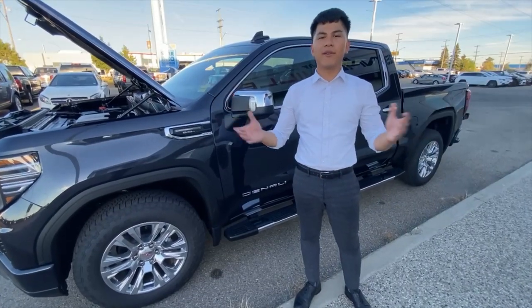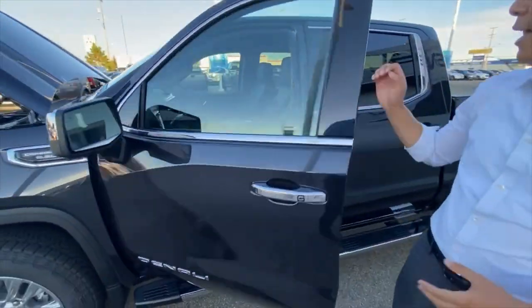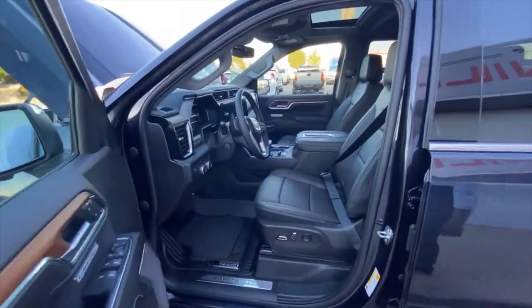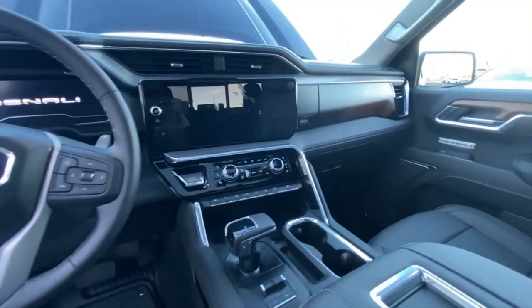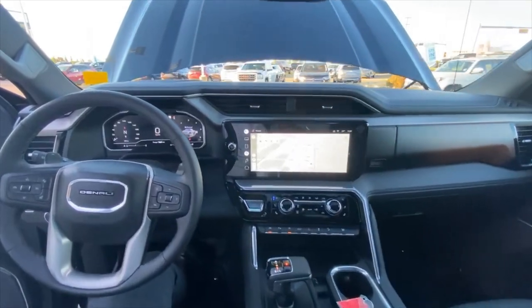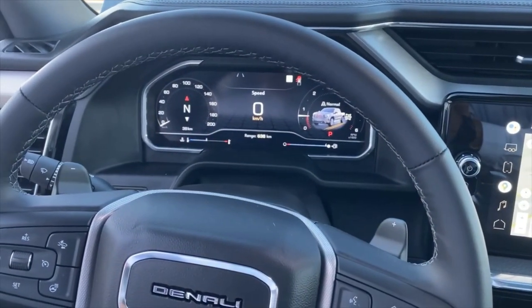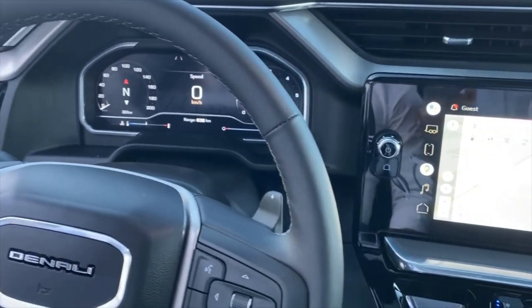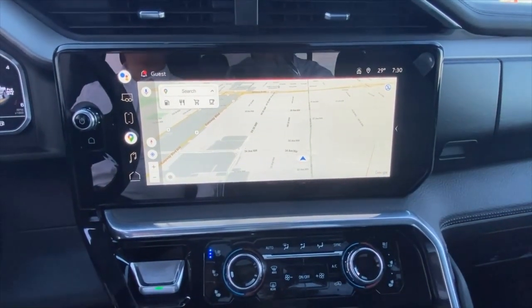Now let's go take a look at the new interior of the Denali. Beautiful design interior from the digital cluster to the new IOK premium GMC infotainment system with Google built in. This vehicle will also support wireless Apple CarPlay and Android Auto.